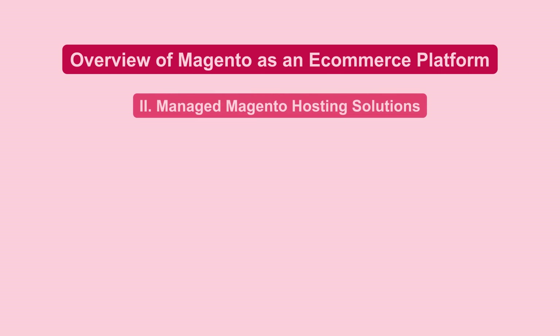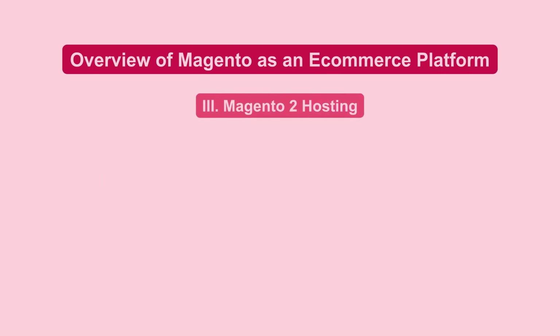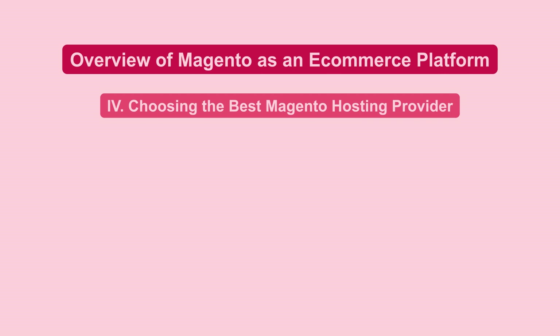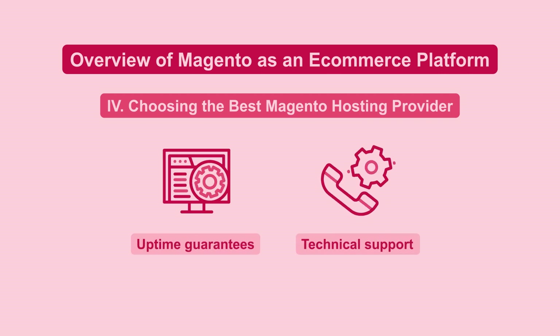Managed Magento hosting provides optimized server configurations, which enhances store performance and security. Magento 2 offers improvements in speed and user experience, and its hosting requires solutions that can handle sophisticated architecture. When choosing a Magento hosting provider, prioritize uptime guarantees and support for Magento's technical needs.